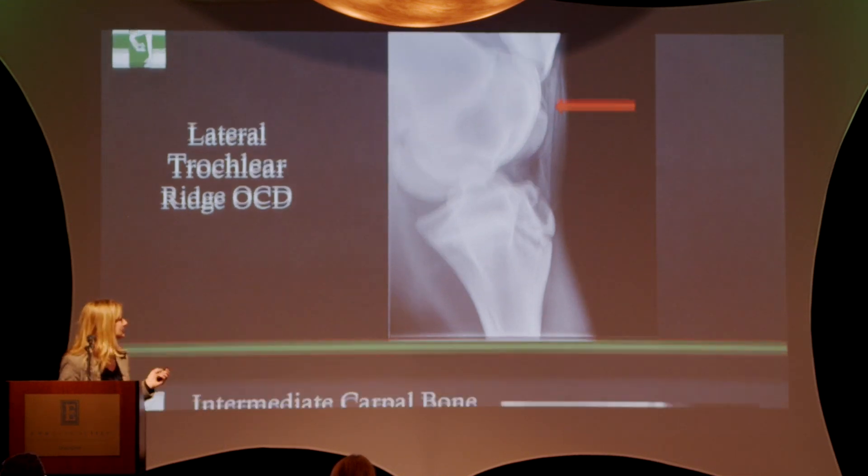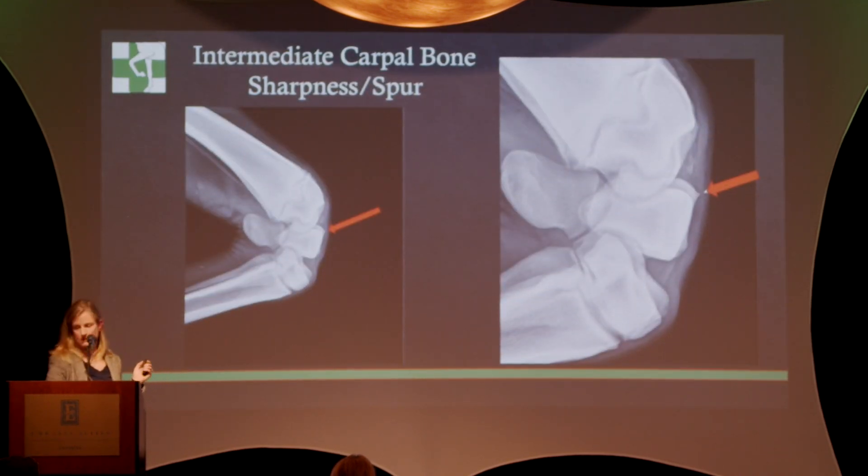Both those horses are in training. The next one is a knee — a flexed lateral of the right knee in a yearling. We're looking at the intermediate carpal bone; there's a little sharp pointy bit there, sometimes called a sharp or a spur. We're really critical about knees in yearlings, but the thing to take home is not all knee findings are equally bad. The intermediate carpal bone is on the upper joint on the outside of the knee — a much more forgiving area in an athlete. Also, these little sharpnesses oftentimes mature away as the horse gets bigger and grows.